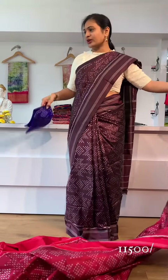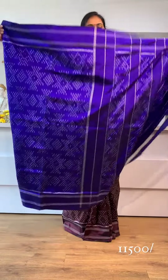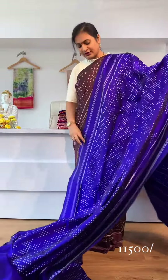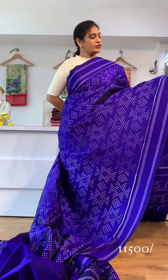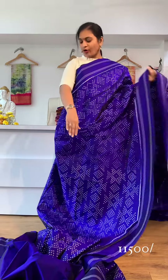The color combination overall gives you a very happy feel. You are lightweight and you can carry it easily. This sari is 11,500 rupees, ready to dispatch. It is not just a blouse — it also has a contrast.